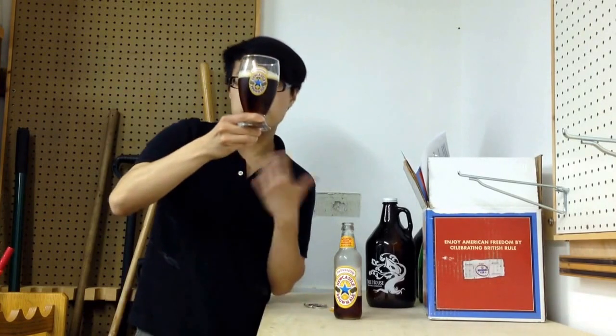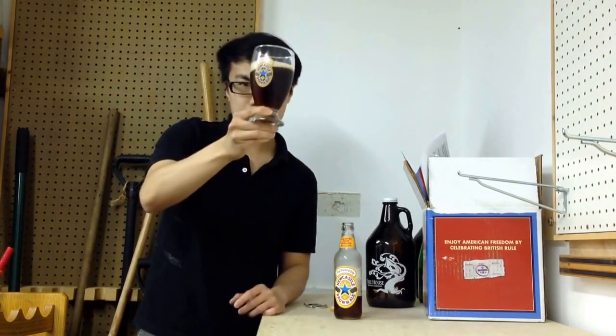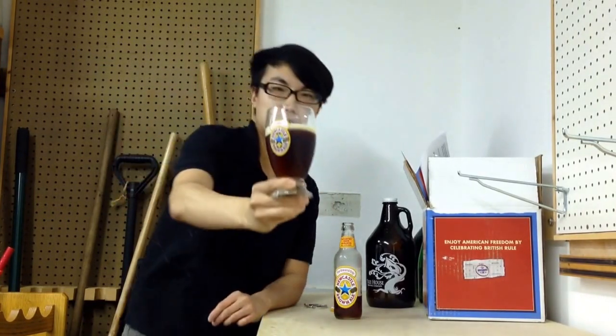The beer comes in a really beautiful color — just a really dark amber, red, a little bit of brown. You get some reddish coming through, but really just a light brown kind of color. Wonderful head.